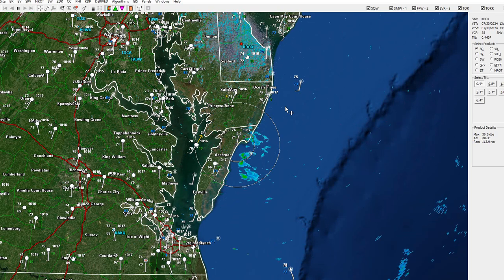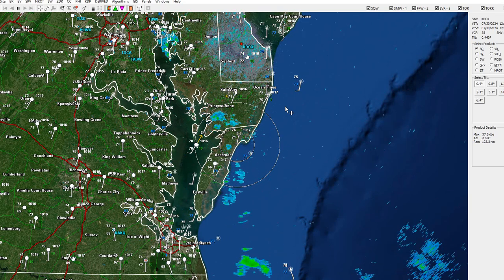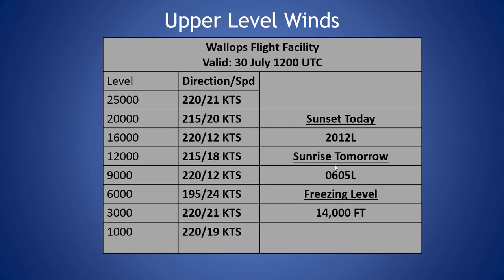We'll just continue to see some dry conditions in the afternoon hours. Our thunderstorm chances today are minimal across the region. Once we move into the overnight hours, we'll see a much better chance of showers and thunderstorms moving into the region. Taking a look at our current sounding from this morning: